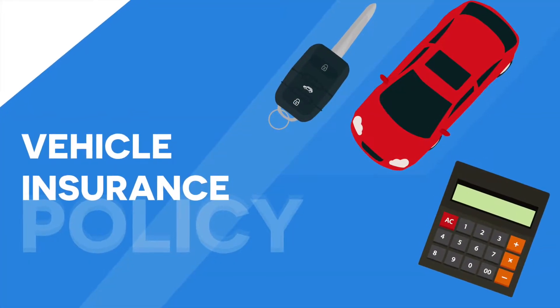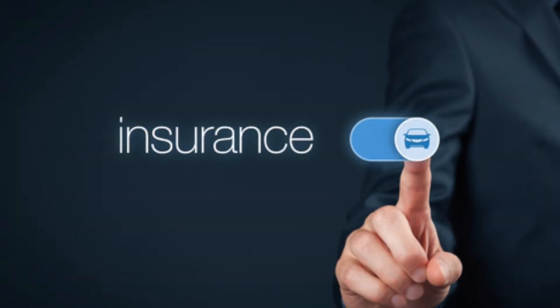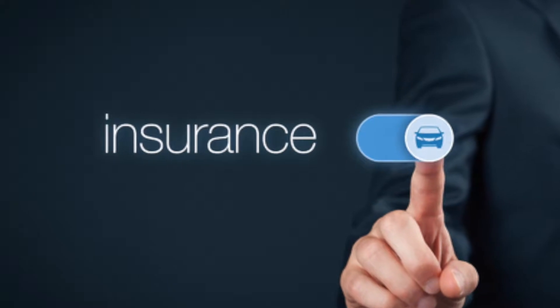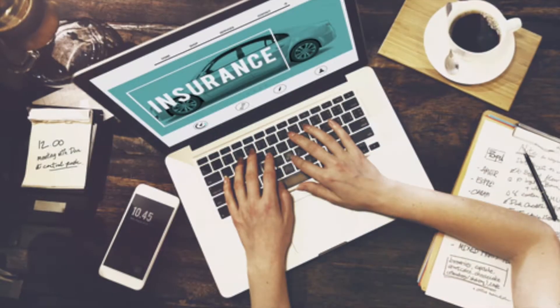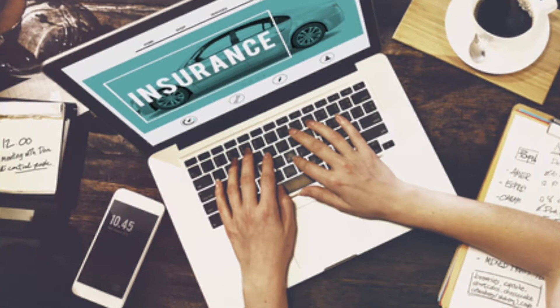Next, let's talk about insurance costs. It's illegal to drive a car without insurance, so there's no getting around this one. Some cars cost more to insure than others, so shop around and get a good idea of your rate and whether or not you can afford it before you make your purchase.